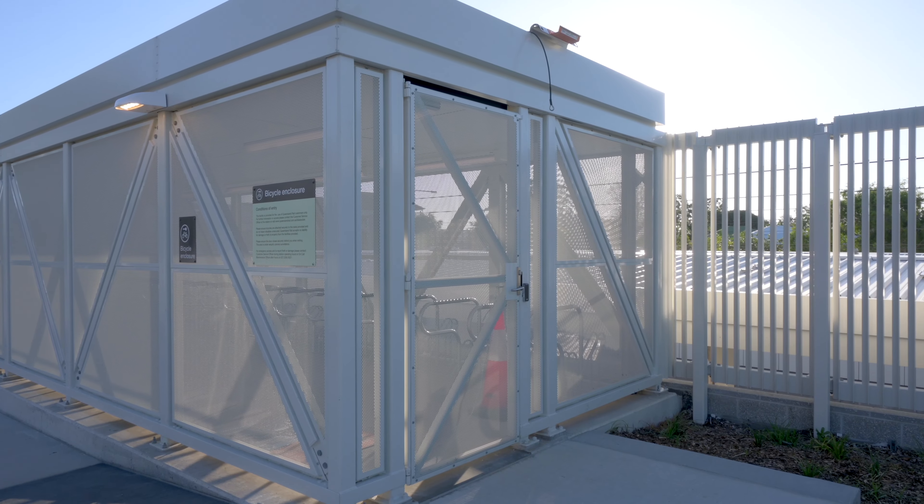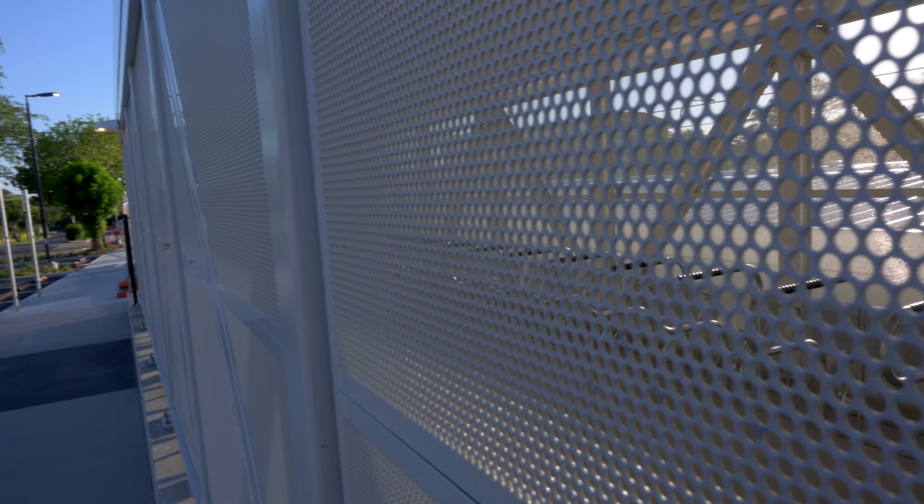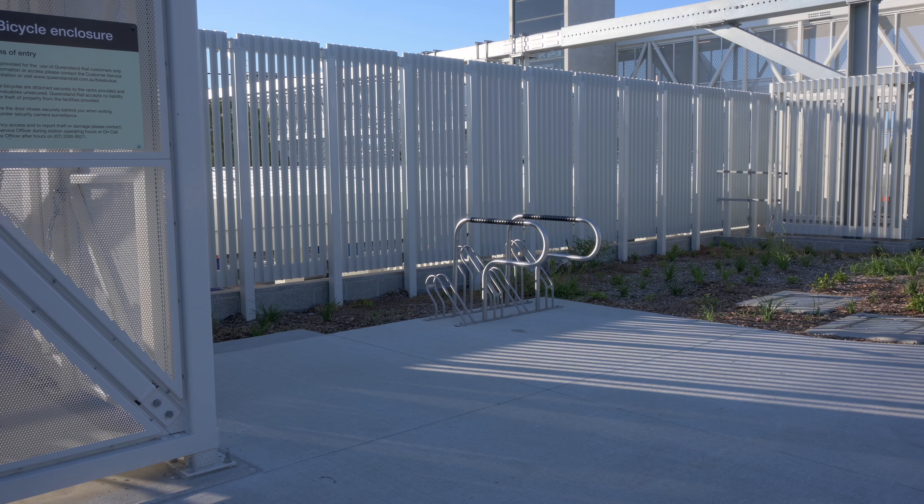Up here to the left is a brand new bicycle locker and it's quite impressive how large it is. It was tricky to get a good shot through the mesh but you can see how many racks there are in here. There are also a few racks outside for people who haven't signed up to get access to the enclosure.